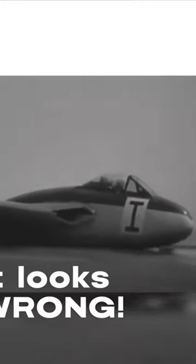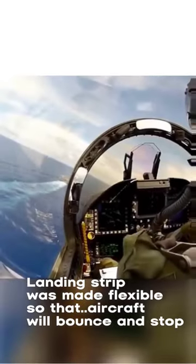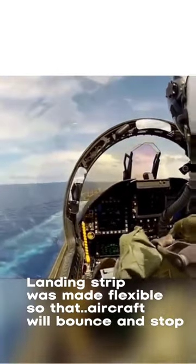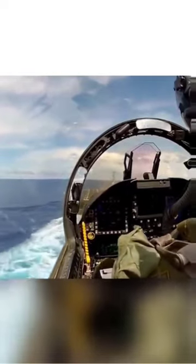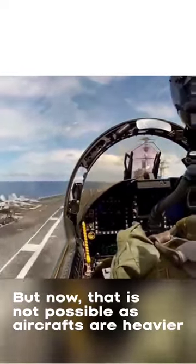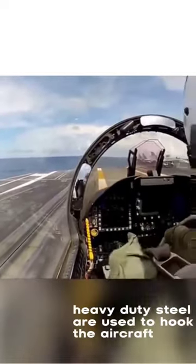We had to land on the aircraft carrier. You might think that there is no problem. The landing strip was made flexible, and the aircraft was bound and stopped. The landing gear is engaged when the aircraft touches down.